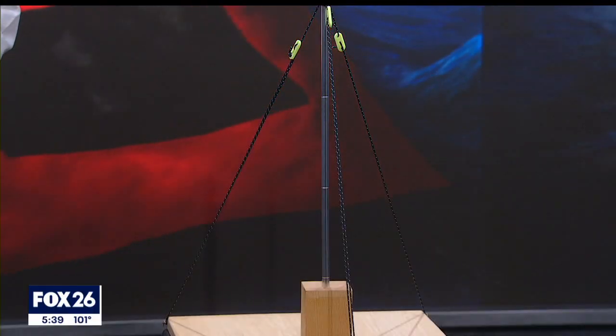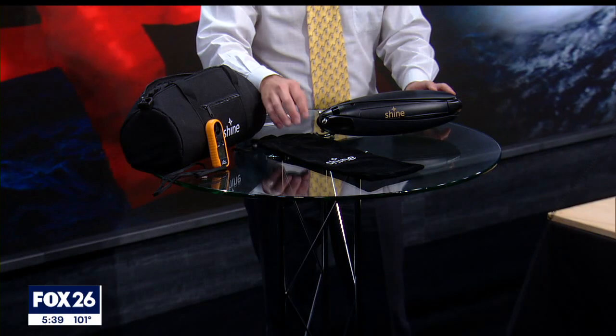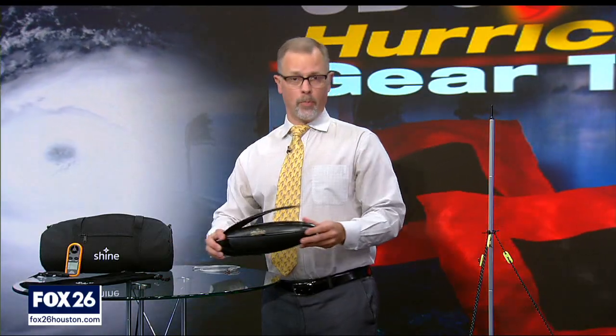The mount stake and support wires break down to store, and everything weighs about three pounds and can fit into this bag. It has a weatherproof rating that allows operating in the rain, and unlike solar, it can also create power at night.